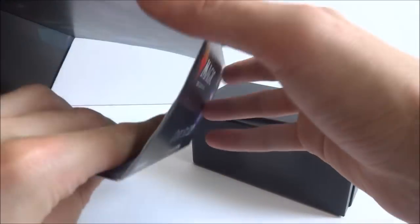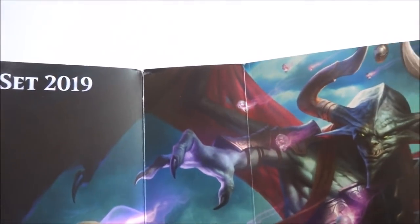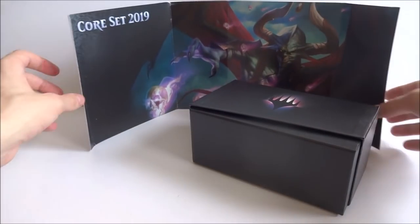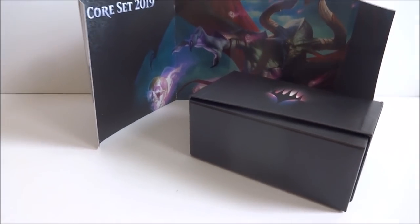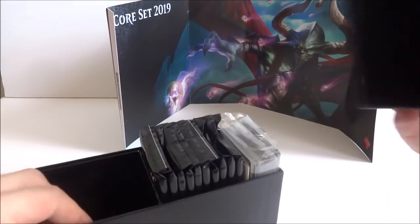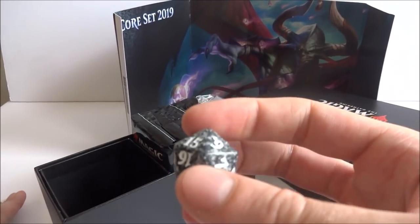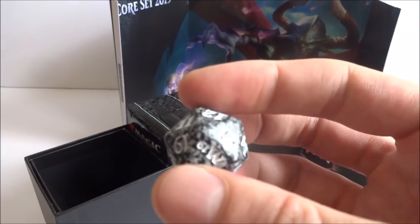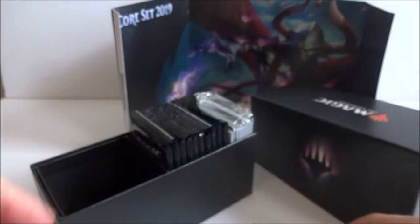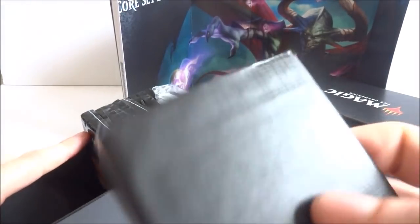Let's go ahead and open this up and see the imagery. I got a Core Set 2019 backdrop — looks like Nicol Bolas in the background. Really cool picture. I might actually cut off the edge of this and set it up somewhere, but for now it will be the backdrop. I really like the box on this — it's just dark, pretty simple. I forgot that they included — oh cool, I got a black spin-down die. Always nice. My favorite color in Magic. And it says M19 on it.